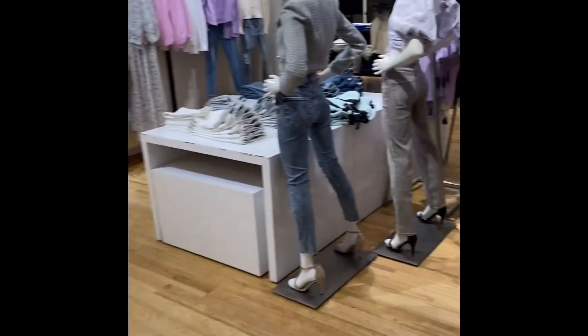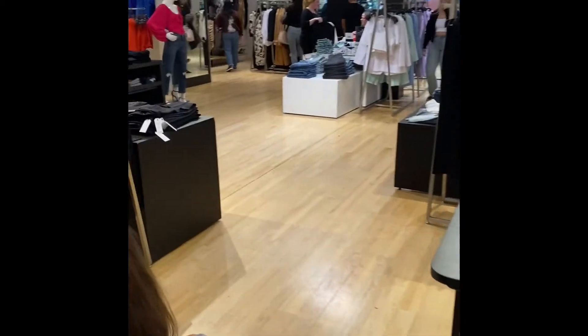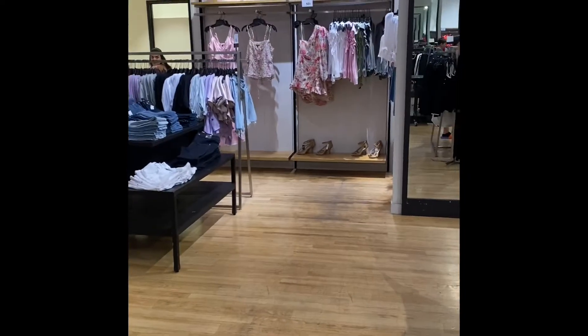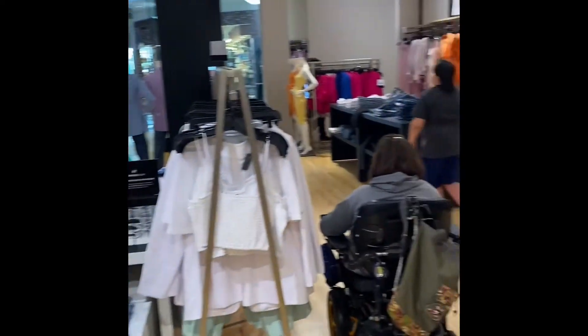None of the shoes really worked for me but it was fun trying them all on. Then we just wandered around the store a bit more, trying to get an idea of what we're doing for spring, because I'm an old lady and I don't know. I did like some of the tops in there though.